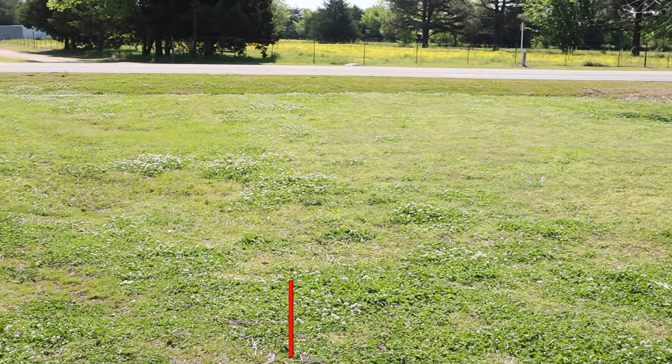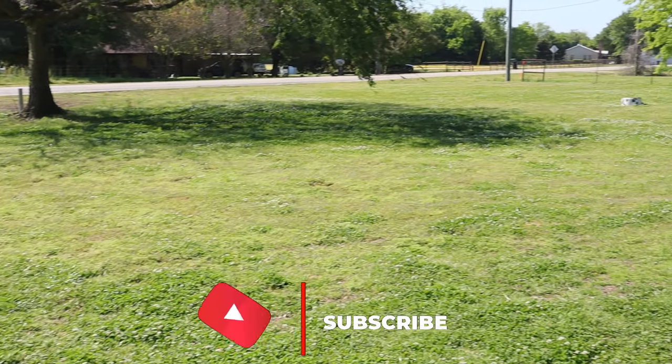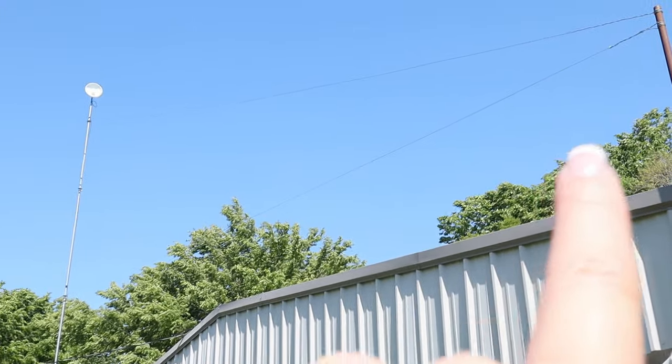So we found this property and there's just so much we can do here. This first area we're going to show you is where Mrs. Naked Gardener is going to probably have her flower slash herb garden. It's right off the road, so we'll probably have to add some sound barriers — put some trees or brushes — so that way when cars pass by, it will kind of buffer out the noise.